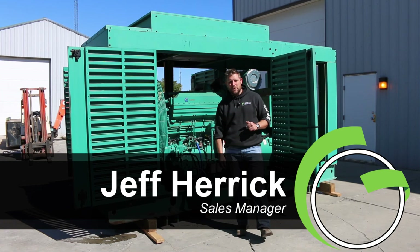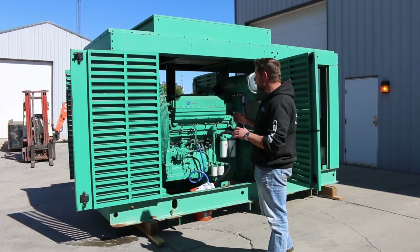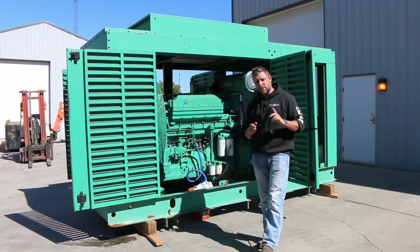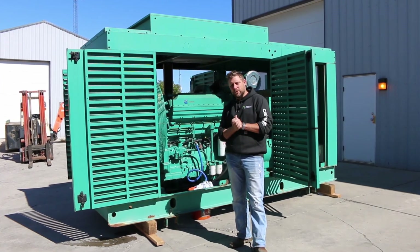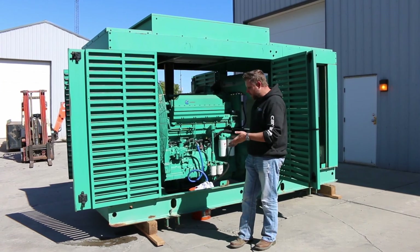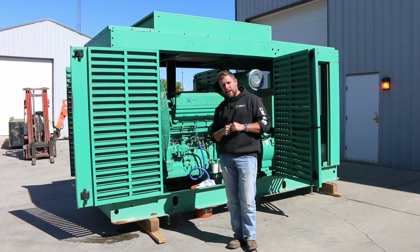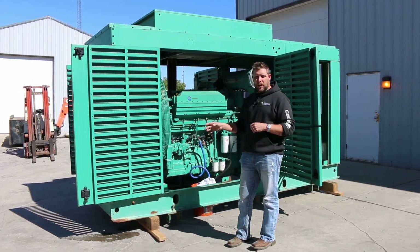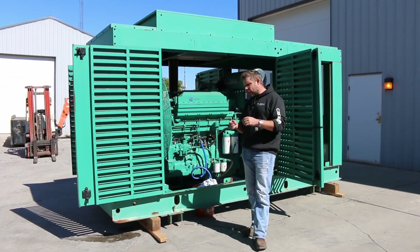Jeff Herrick here coming to you from Green Industrial in Belgium, Wisconsin — a beautiful fall day. We're excited to show you a 500 kW Cummins generator set that we're just about to run for you. We just completed a PM on this thing; it has all new oil, fluids, and filters. Right now it is not mounted onto its base-mounted fuel tank, but it does come with a 1,200-gallon base-mounted fuel tank. We ship it this way for cost-effective purposes — it's cheaper to ship them separated.